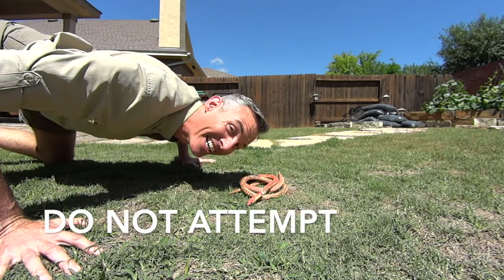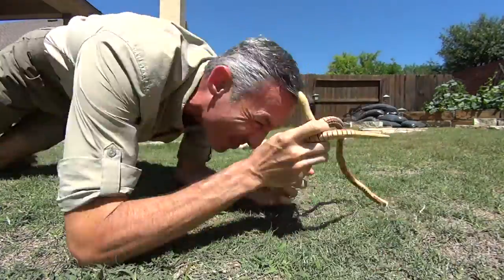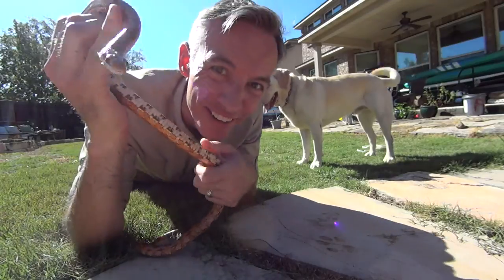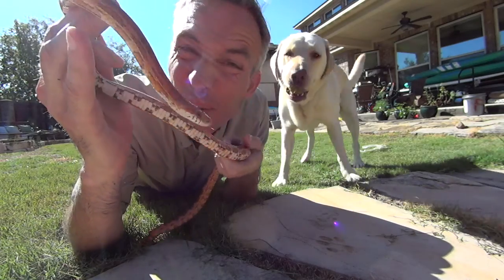I've located a snake and established dominance. I've got it under control now. It's not a 30-foot python — it's actually a corn snake.